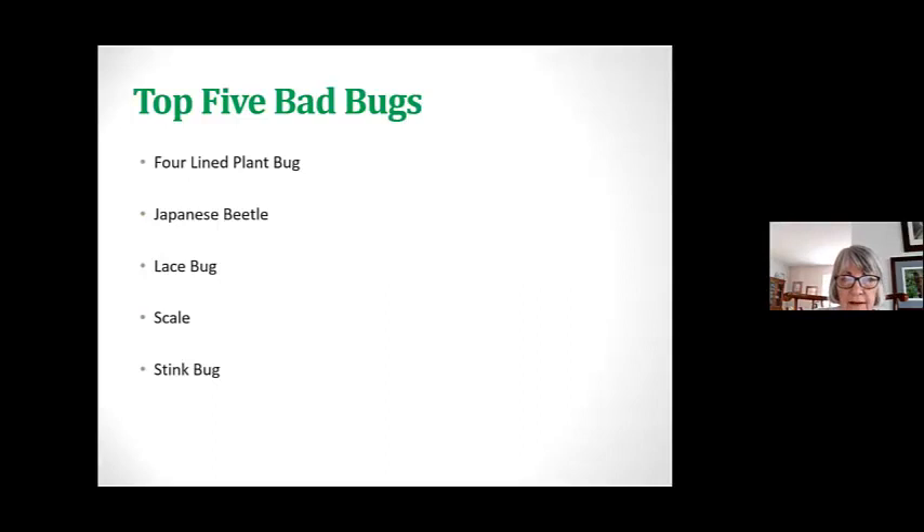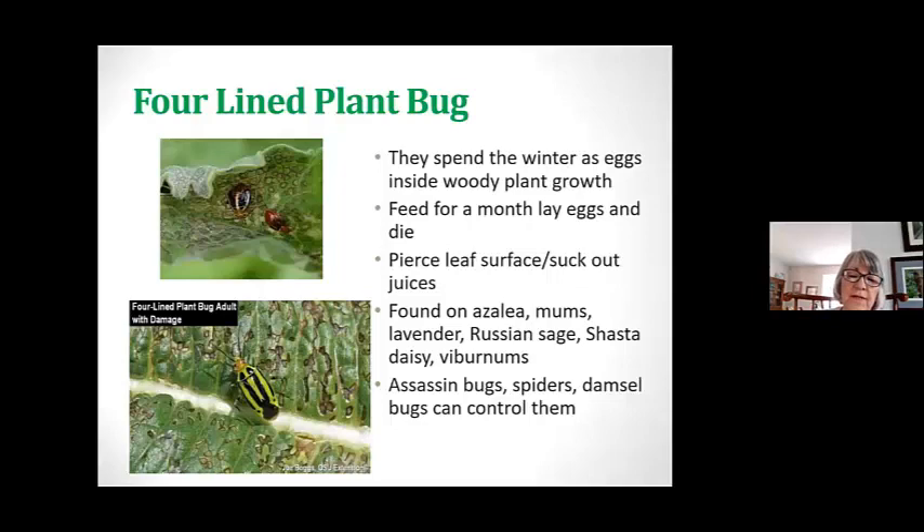So now we come to the bad bugs. The top five are the four-line plant bug, Japanese beetle, lace bug, scale, and that crazy stink bug. The four-line plant bug spends the winter as eggs inside woody plant growth. At our teaching garden we find this bug every year on the Korean mums in the Four Seasons bed and also the Russian sage. It mottles and makes the leaves look all spotted. They feed for a month and lay eggs, then die — so it's only a period of time we have them. They pierce the leaf surface and suck out juices, and can be found on azaleas, lavender, shasta daisy, and viburnums. Assassin bugs, spiders, and damsel bugs can control them.